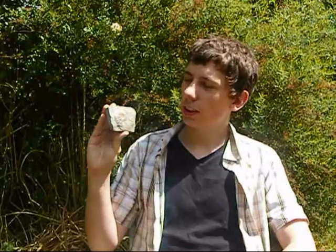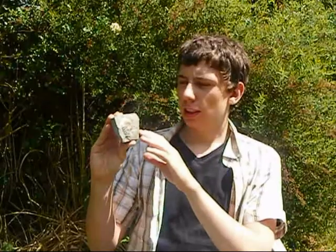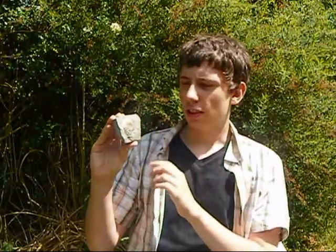Hey guys, ammonites were pretty amazing creatures. Their fossils have been found all over the world, and they lived for millions of years. It wasn't until the extinction of the dinosaurs that these creatures actually died.